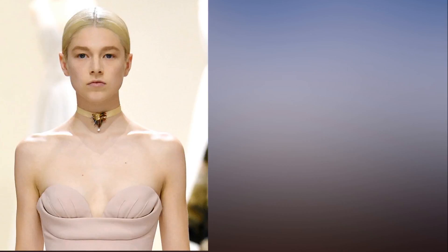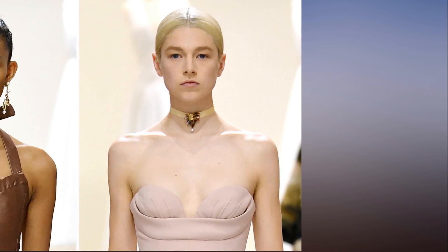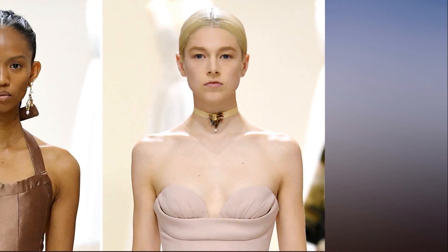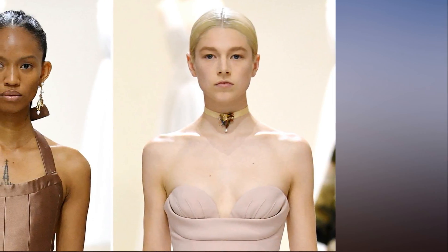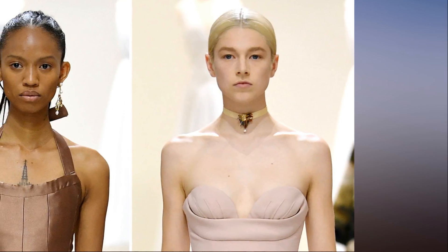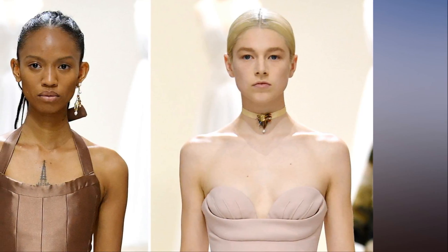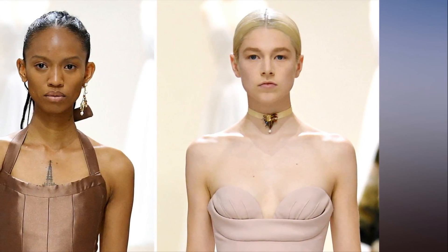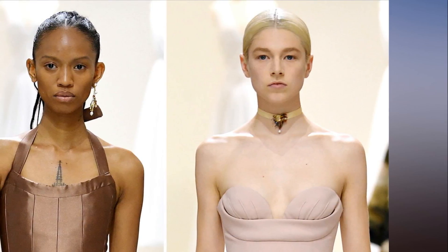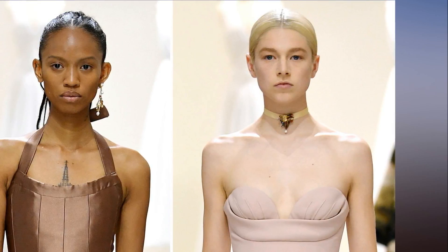How to get Dior's new no-makeup makeup look? Dior's artistic director Maria Grazia Chiuri initially asked for a strong lip. 'She wanted a lip because Stephen Jones created these amazing hats with veils and we thought it would work well,' said creative and image director for Dior Makeup Peter Phillips, who met up with The Hollywood Reporter backstage at Musée Rodin before Dior's Fall 2018 Haute Couture show.